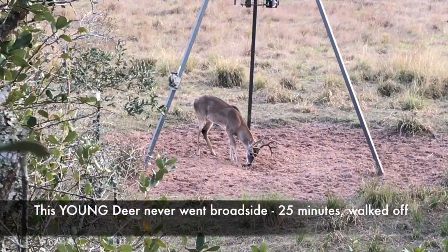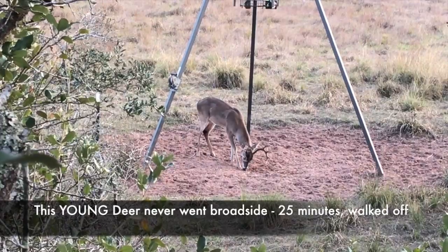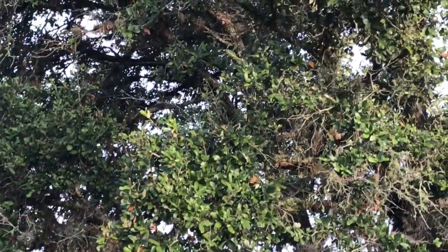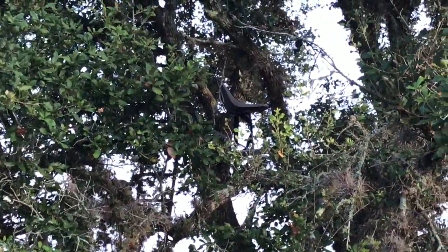Deer do the same thing — it's not really a problem, you just have to be patient and don't take a bad quartering-in shot. The deer will come in, get on this feeder, and face the open area knowing they can see and it's harder for coyotes to attack from the open — except if it's above 70 and Uncle Troy's hiding in the bushes.